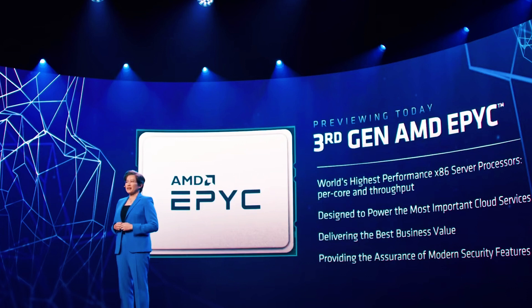AMD also announced their new Gen 3 EPYC processors running on the Zen 3 architecture. If you don't know what EPYC processors are, these are the workhorses for servers — you'll see them in data centers and HPC environments. These are extremely high-performance processors built to run for a very long time. I'm hoping to get my hands on one of these later in the year.